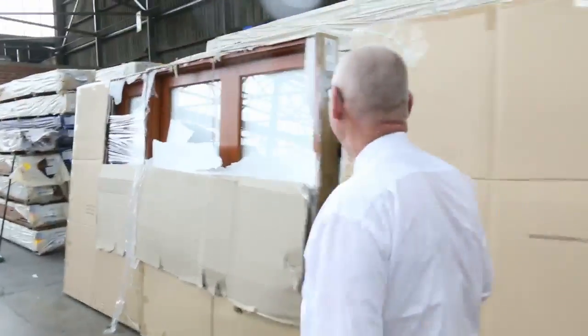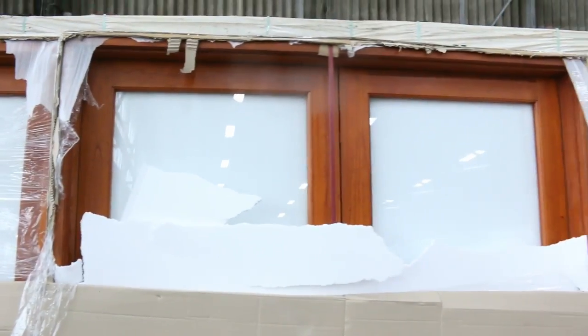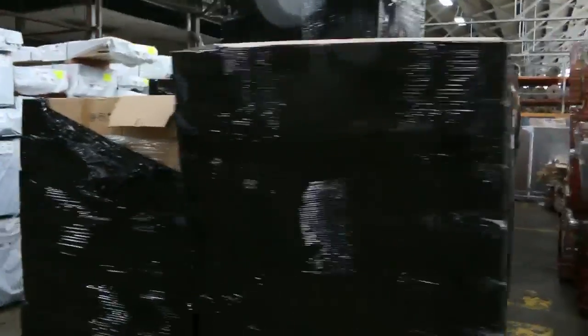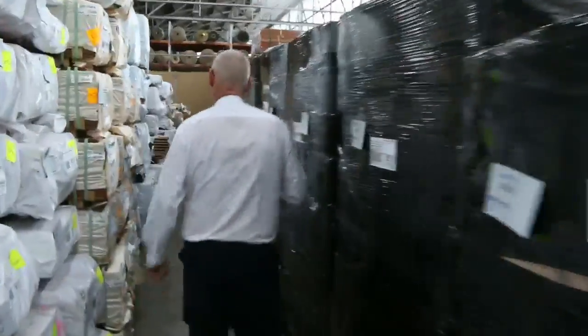We've got a couple of French door units this week — 2100 high. One of them is about 1800 wide, the other is around the 1500 mark. We've also got a huge lot of lights delivered this week, which come complete with the energy saver globes.